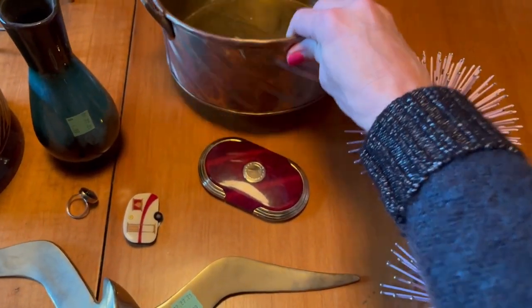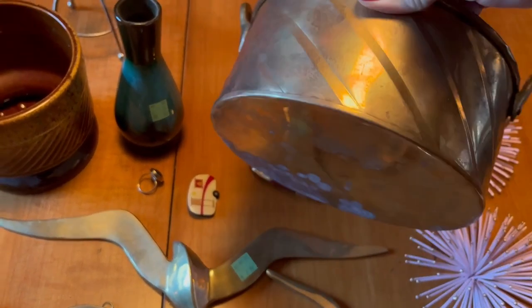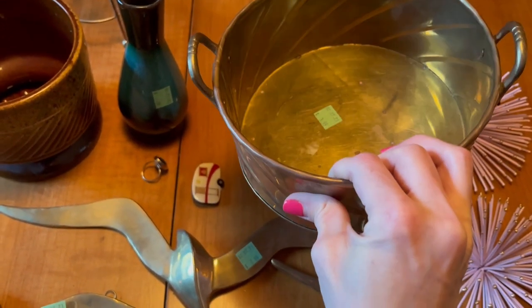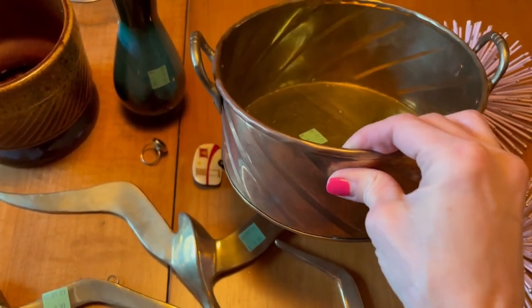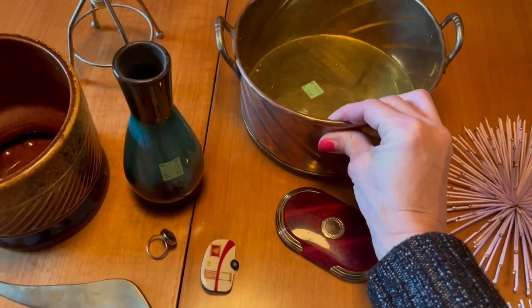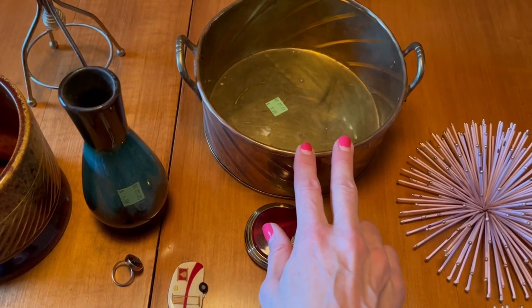I grabbed this brass planter — it was $3.99. There's a lot of patina on it and a little bit of rust, so not in the best condition. I didn't really look at it closely, I just threw it in my cart. I'll use some Brasso and see if I can get it shined up nicely before I list it. If I can get it looking really nice, I'll list it for around $22 to $24.